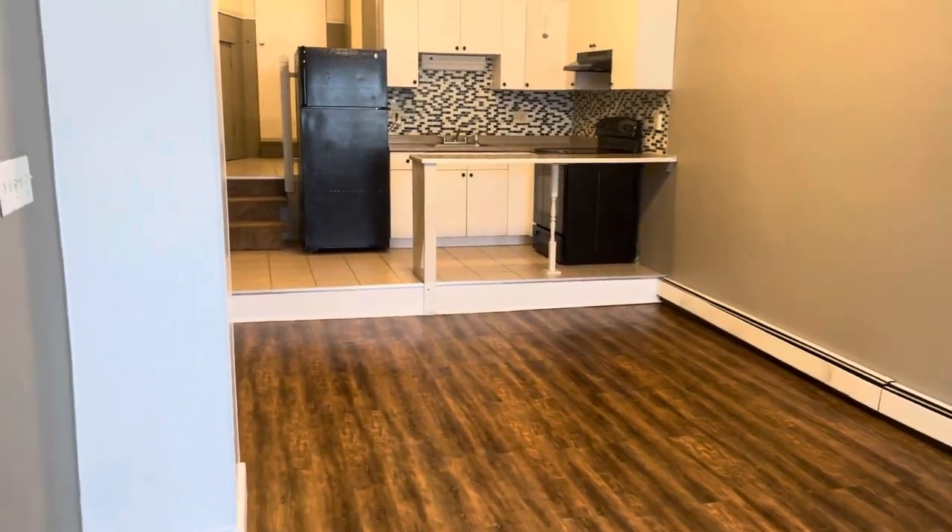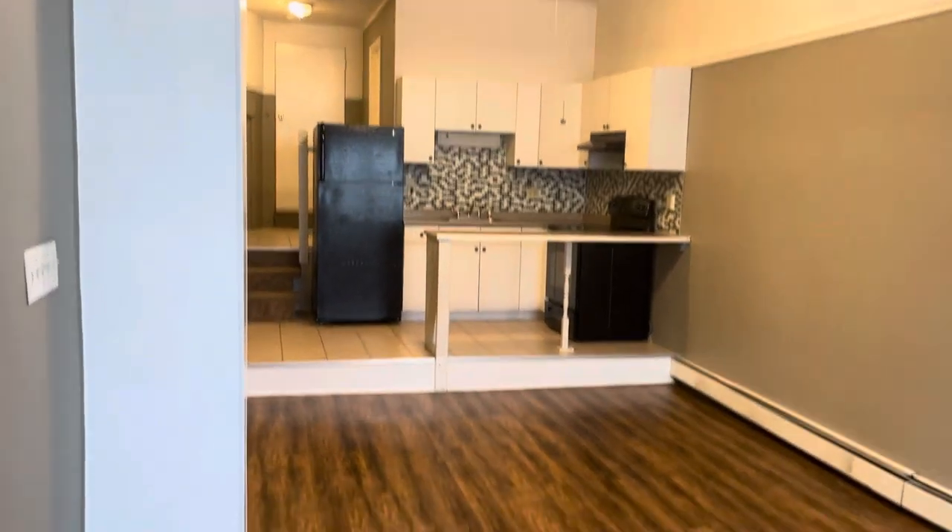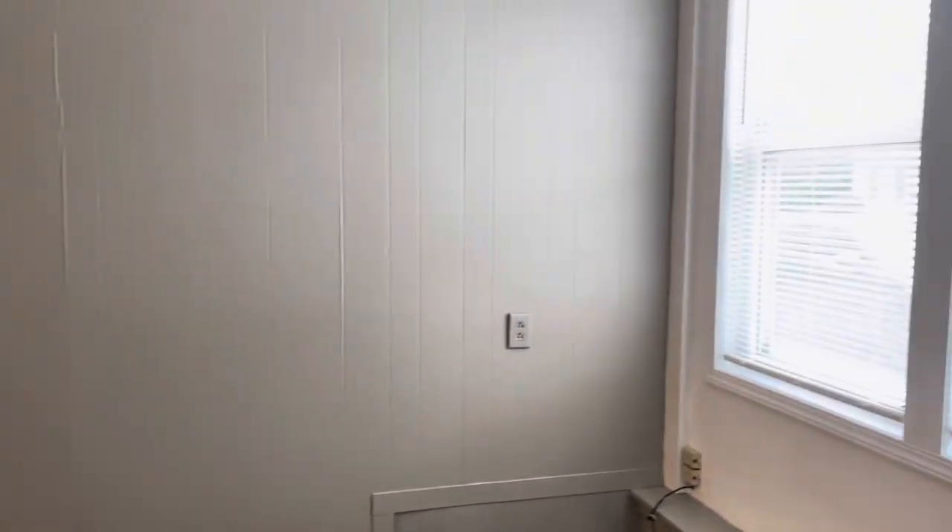Frank with Stonelink Property Management here at 636 Fall River Avenue, Unit 3, Seekonk, Massachusetts. First floor studio apartment for rent.